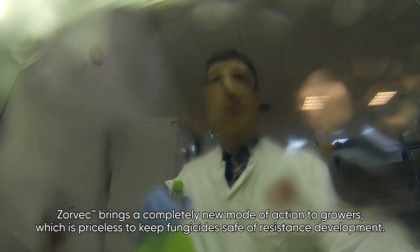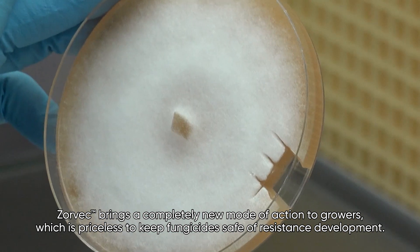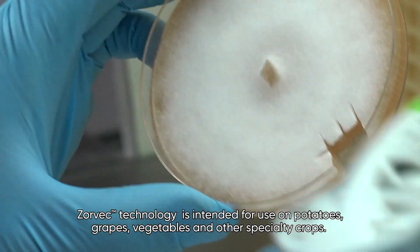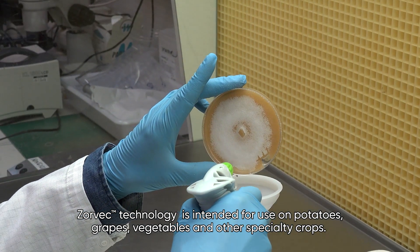Zorbeck brings a completely new mode of action to growers, which is priceless to keep fungicides safe from resistance development. Zorbeck technology is intended for use on potatoes, grapes, vegetables, and other specialty crops.